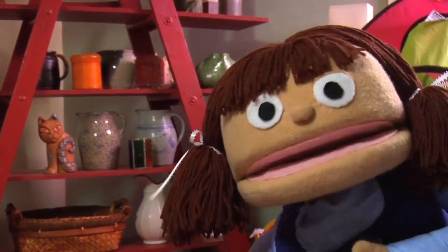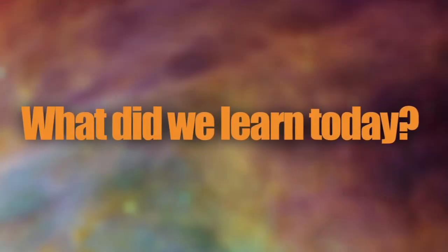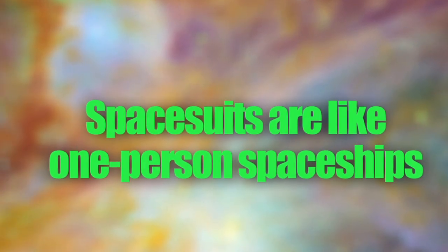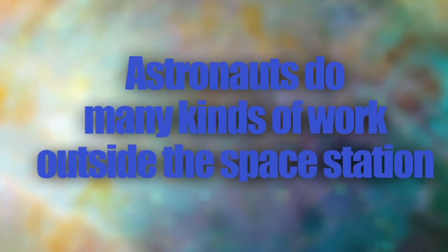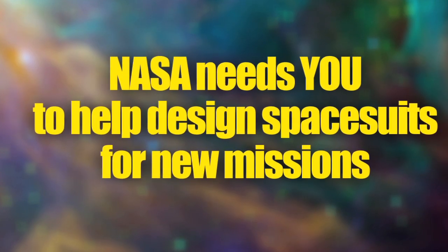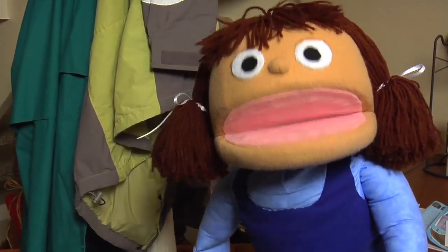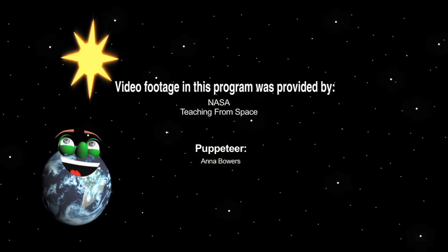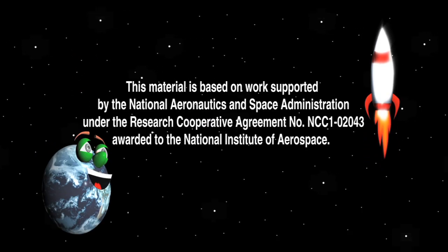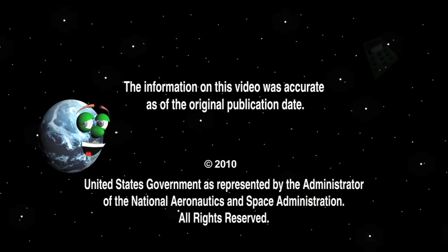I can design space suits when I grow up — that's really cool! My rainy day turned out really good. So what did we learn today? We learned that astronaut space suits are like one-person spaceships. We learned that astronauts do many kinds of work outside the space station. And we learned that NASA is going to need us to help design space suits for new missions. I'll have to think about my design for a space suit. I think I'll make mine green.